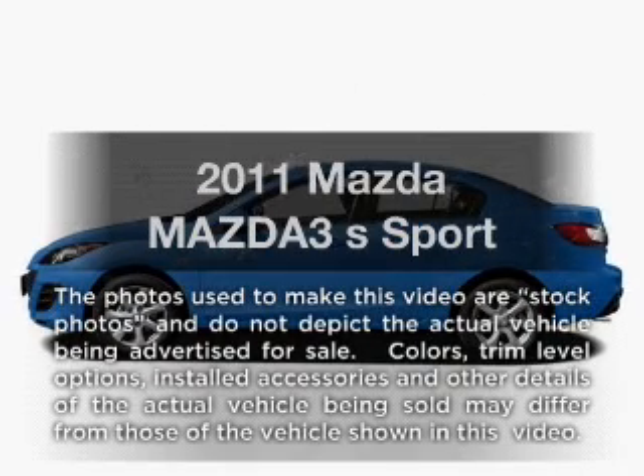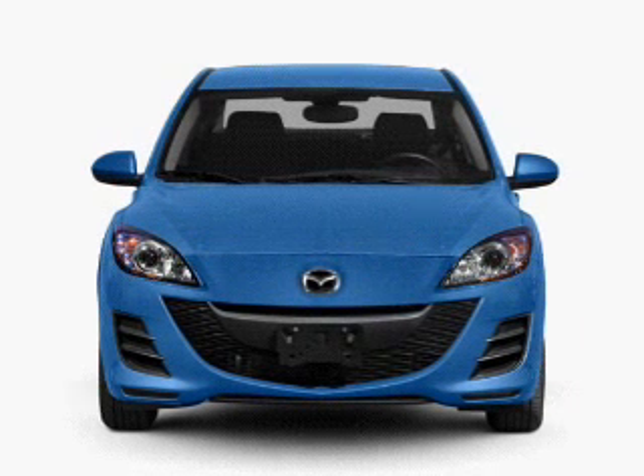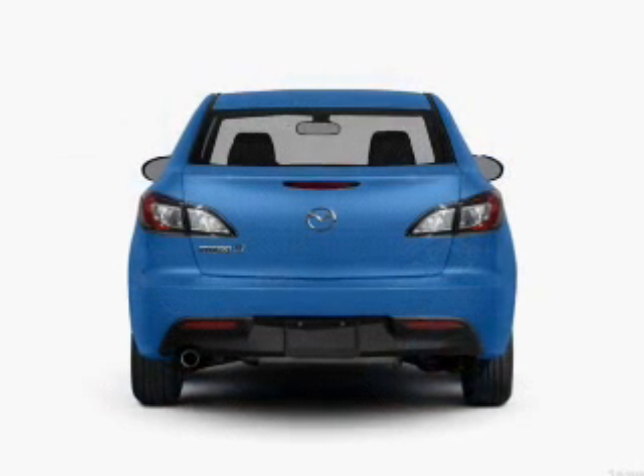Presenting the 2011 Mazda Mazda 3. This is the set of wheels you've been looking for, with an efficient 4-cylinder engine that responds smoothly to its 5-speed automatic transmission.